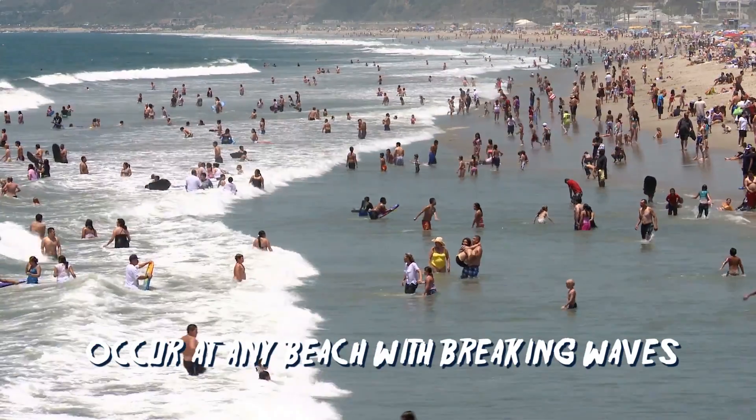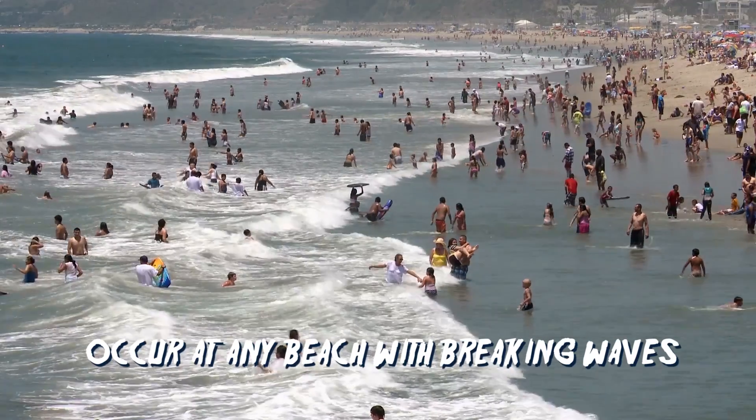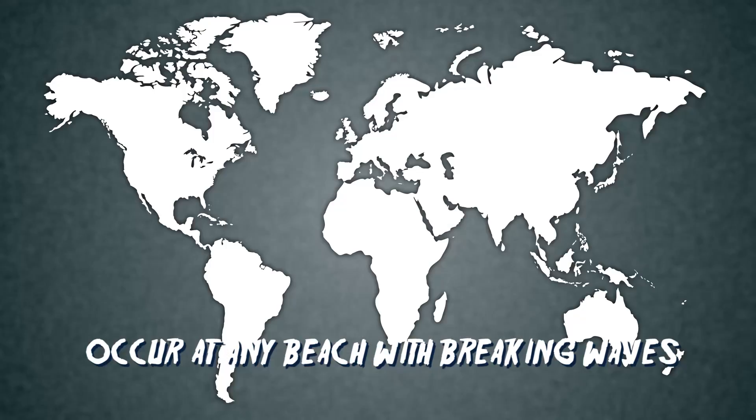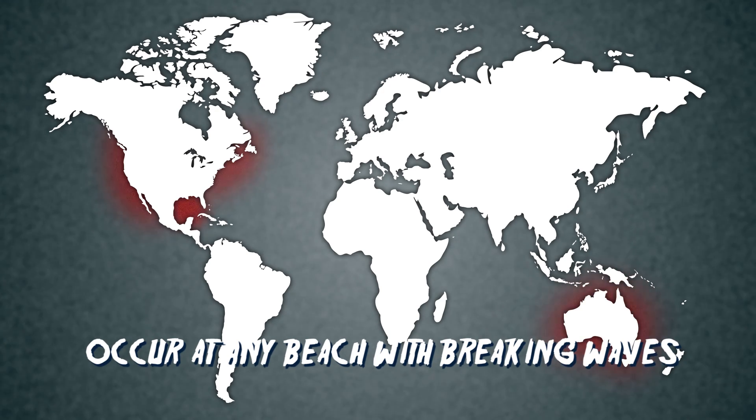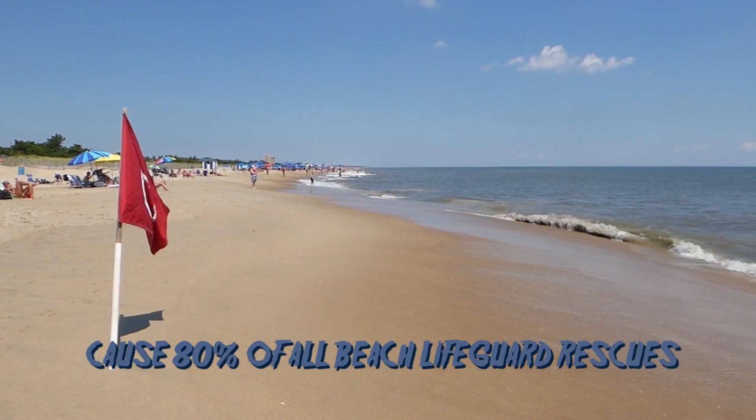Riptides can occur at any beach where there are breaking waves, such as oceans, seas, and large lakes. They're most common on the east and west coasts of the US, as well as the Gulf Coast and in Australia, accounting for 80% of all lifeguard rescues on the beach.